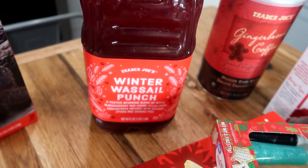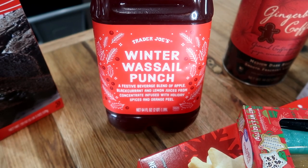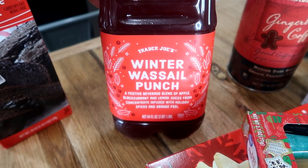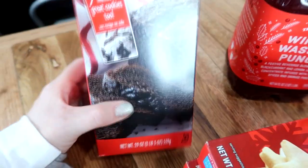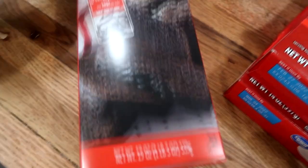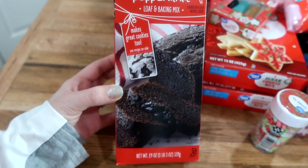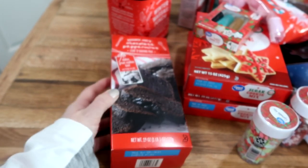I thought this was so cool. This was around $3.99 and this is their little holiday punch. It's a festive beverage blend of apples, black currant and lemon juice from concentrate, infused with holiday spice and orange peel. I figure we do this maybe for Christmas Eve or save it for Christmas day. I figured the kids would love that. And then of course I had to pick up the chocolate peppermint loaf. I've never tried this before — you guys let me know if you like it. Is it any good? That picture just looks delicious, so I decided to pick that up for the family.